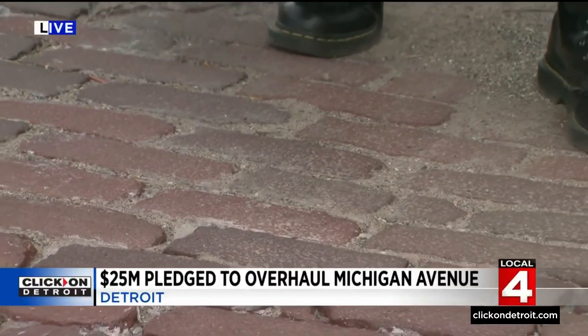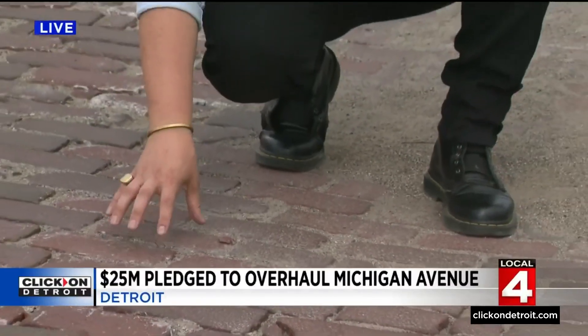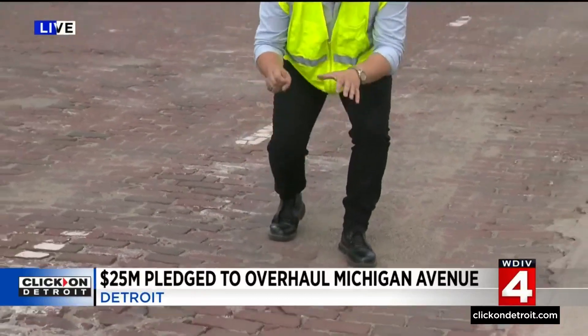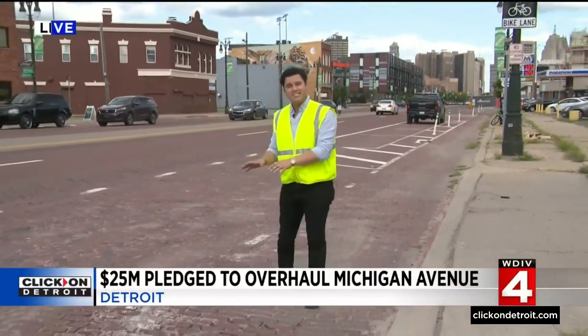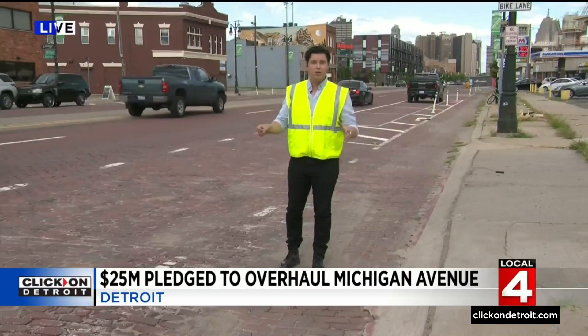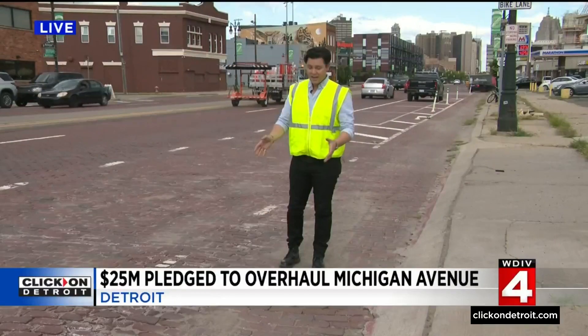MDOT is going to pull up each one of the individual bricks very carefully, clean them off, and then place them in different parts around Corktown. What's going down in their place is red painted concrete in a similar style, so that autonomous vehicle lanes and a new bike lane can go in right along this stretch.